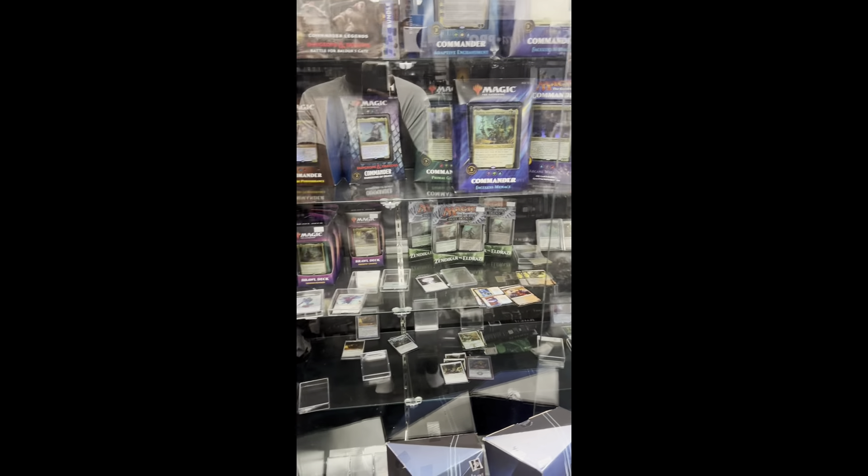Over here we have some Magic: The Gathering cards — we have packs and individual cards galore. Come take a look at it.